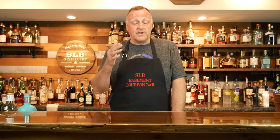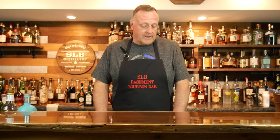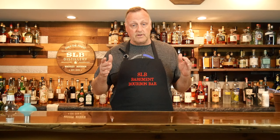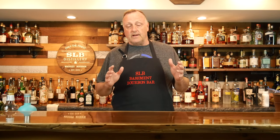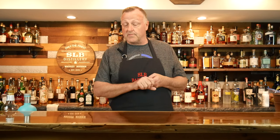Hey y'all, welcome back to SLB Basement Bourbon Bar. I am Curt Ludington, your resident host and bartender. Welcome to part two of our whiskey review shows. Our first show — if you haven't seen that yet, I'm sure Trenton will give you a link. That was our first whiskey review from last week and it included bourbons, ryes, and I even snuck in a little bit of a surprise with an Irish whiskey.